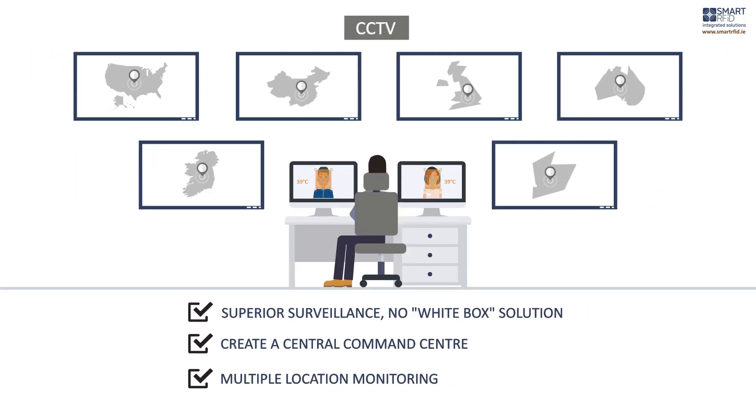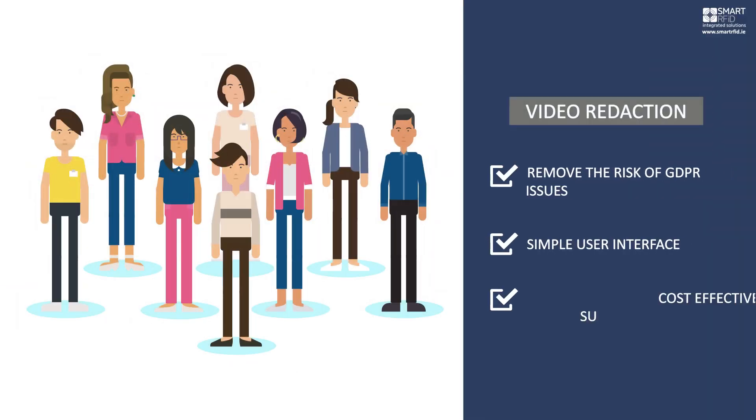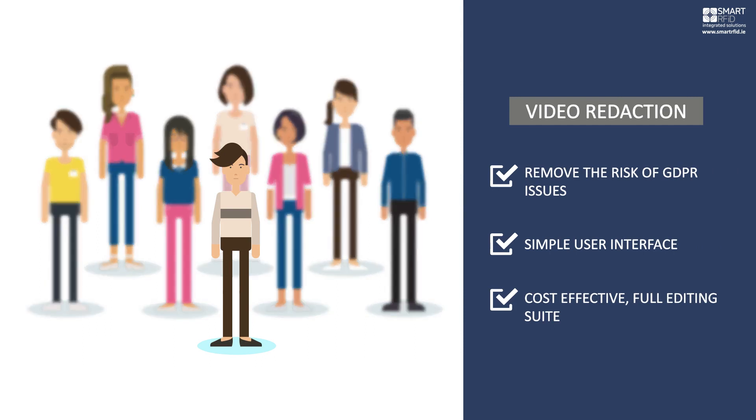CCTV, using the very latest video analytics technology, delivering dual-purpose security and health and safety benefits. Video redaction — distort recording of people's faces to protect individual privacy.